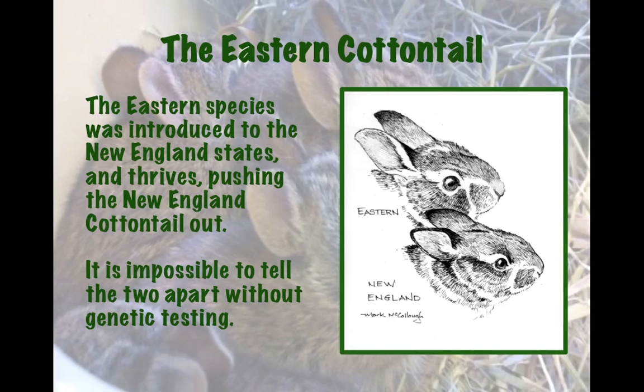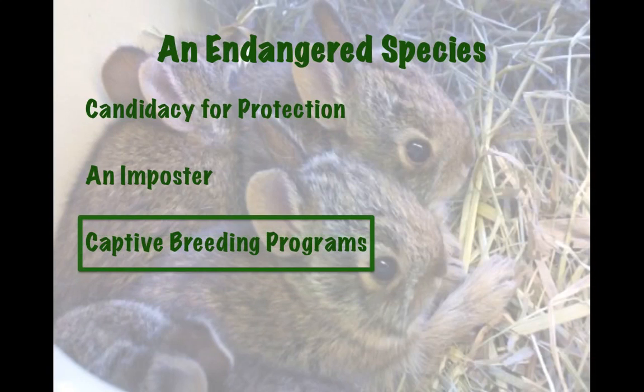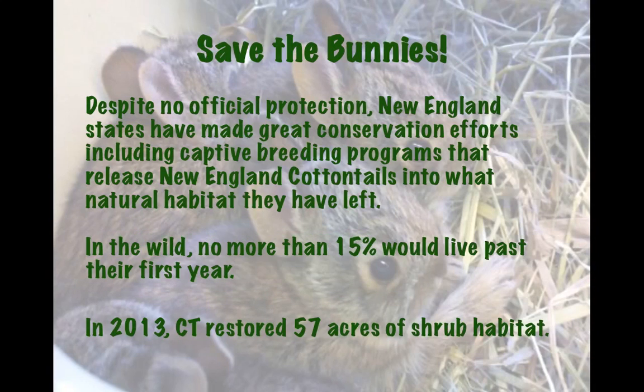The only way to tell for sure is with genetic testing, which is usually done on the feces left behind — that's how population counts can be done. And lastly, captive breeding programs. This makes me love the New England states, because despite having no official protection, every single one of the New England states has made great conservation efforts, including captive breeding programs.